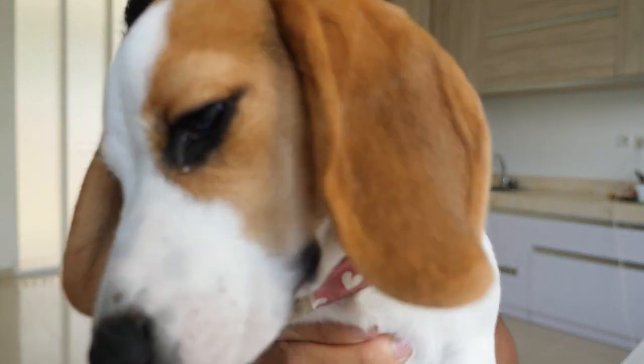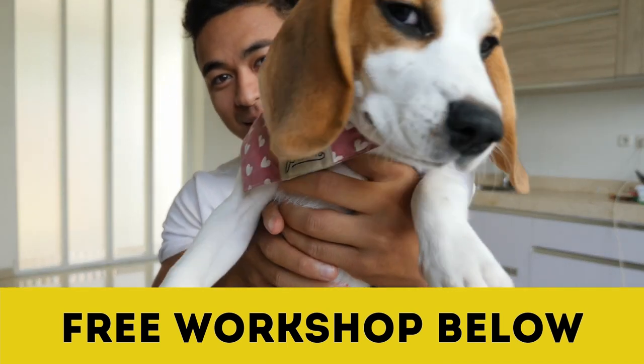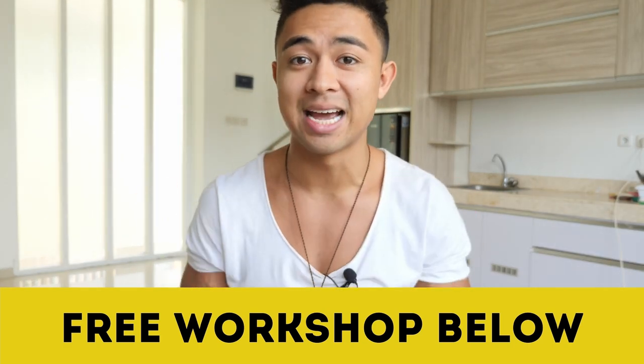Hey guys, how's it going? Mike Vasile here. Welcome to this video. Before we begin, I want to remind you that some spots have opened up for this week's workshop, where it's the fastest and easiest way to make money online. Sign up in the link below. We literally have a 62-year-old grandmother go from zero to $160,000 profit in 90 days.